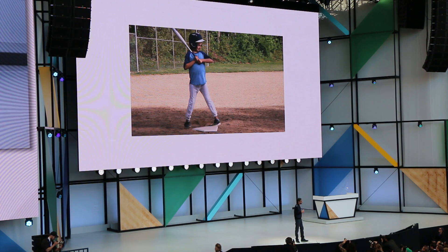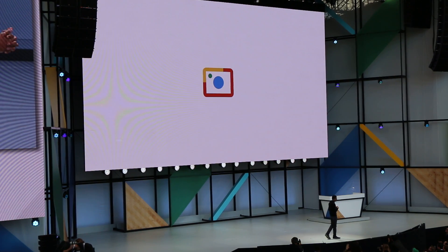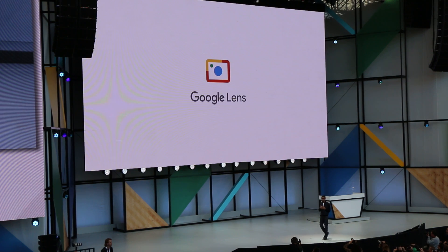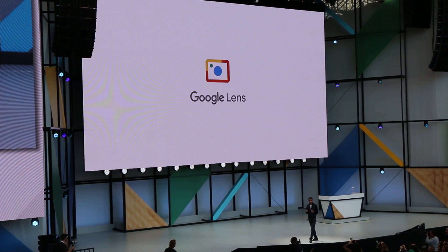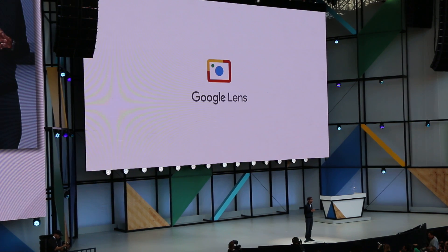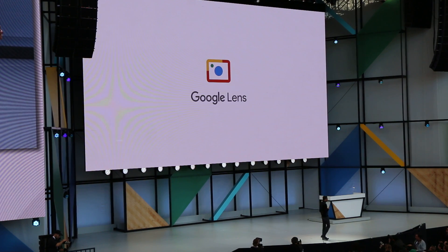We are clearly at an inflection point with vision, and so today we are announcing a new initiative called Google Lens. Google Lens is a set of vision-based computing capabilities that can understand what you're looking at and help you take action based on that information.